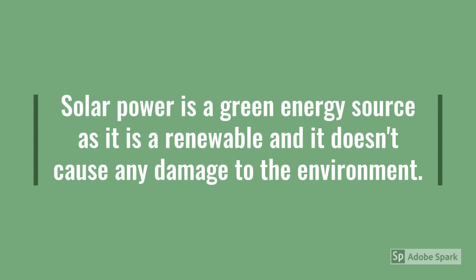First, let's discuss what is solar power. Solar power is a green energy source as it is renewable and it doesn't cause any damage to the environment.